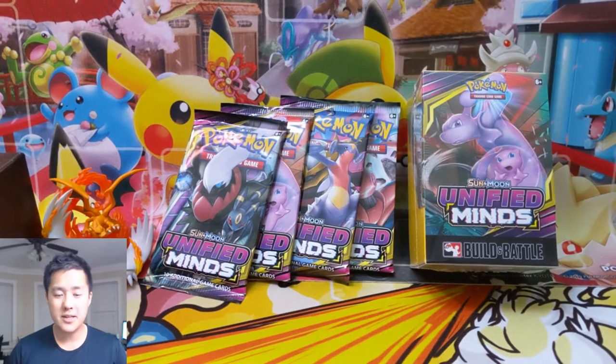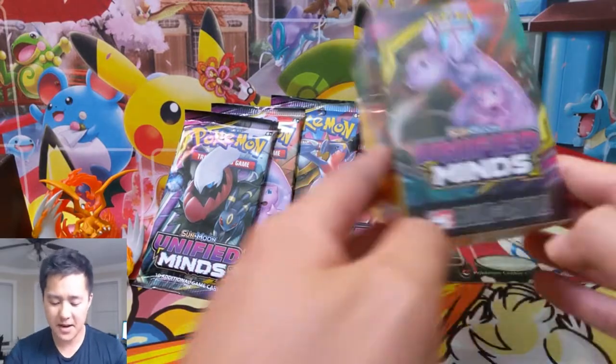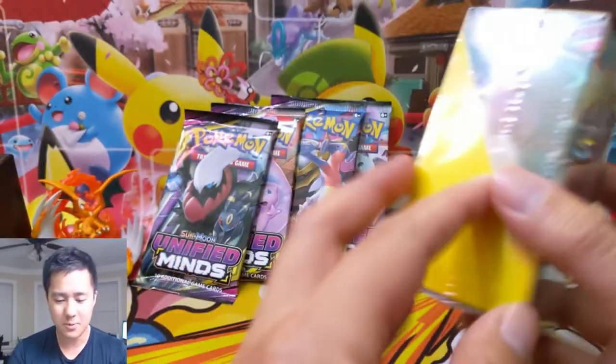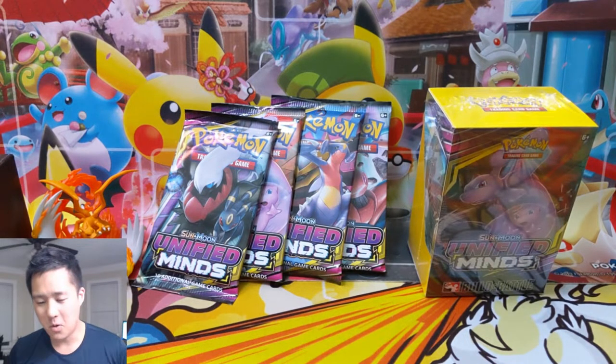What is up, I'm Wanted Turtle, and today we have another Pokemon opening. We have a Unified Minds build and battle box as well as four additional Unified Minds packs.